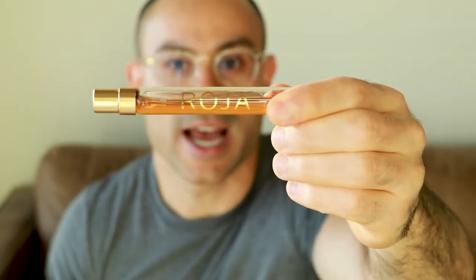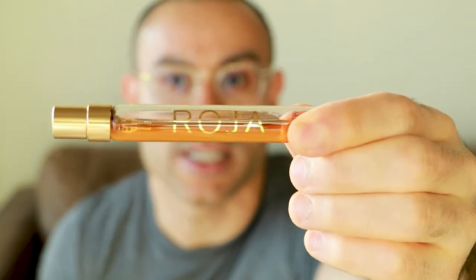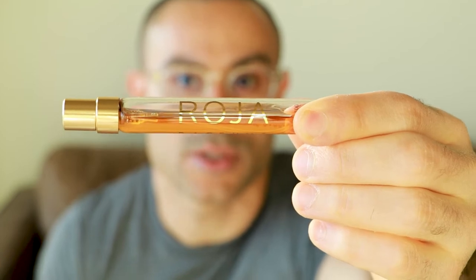Welcome back to the channel, coming at you with another fragrance experience upload. Today's subject, as per the title, I'll be covering the 7ml of Roger Dove Enigma, otherwise known as Creation E. I went for the 7ml bottle because when I initially obtained it, I wanted to experience it first prior to obtaining the actual full bottle.